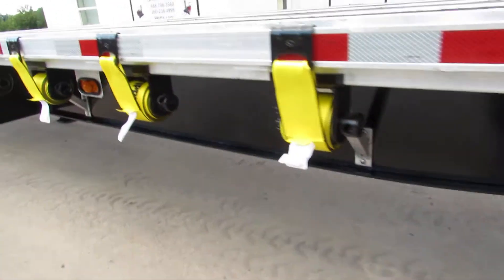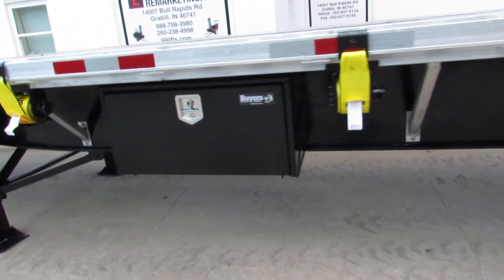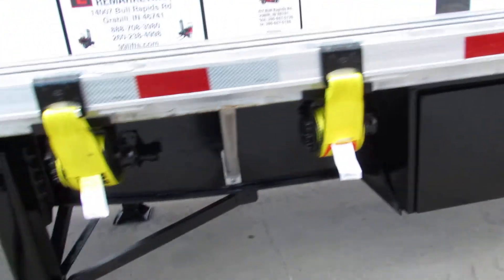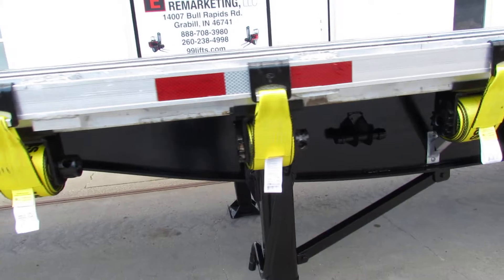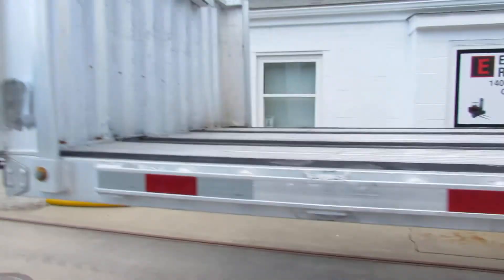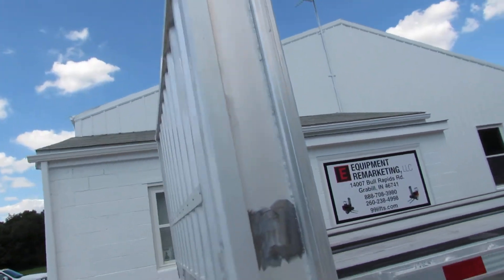All of our units — trucks, trailers — all get new straps on them, ready to come work for you. This particular unit has a brand new buyer's toolbox. The landing gear has been checked, lubed, and is ready to come work for you. This unit also has an aluminum headache rack with a chain hookup on the back side.